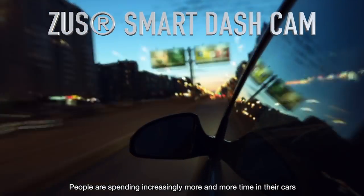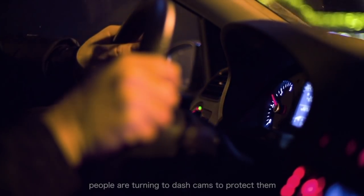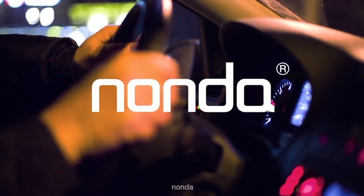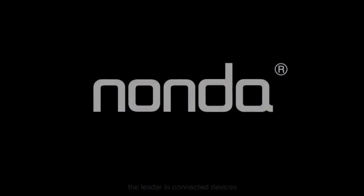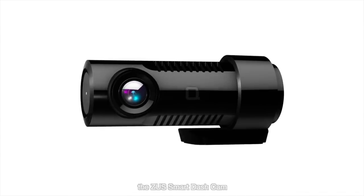People are spending increasingly more and more time in their cars, and as driving incidents have increased, people are turning to dash cams to protect them and their family. Nanda, the leader in connected devices, has developed the newest member of its Zeus connected car system, the Zeus Smart Dash Cam.